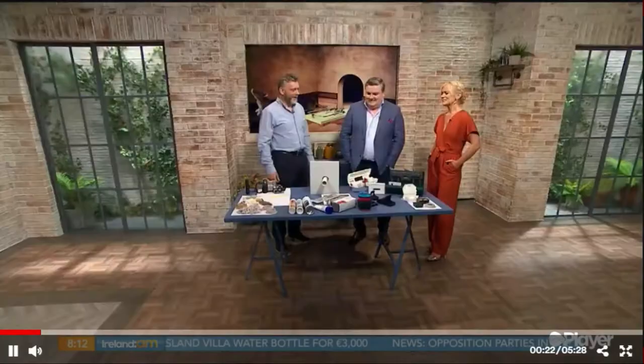Joining us now with all the answers is Dr. Colin Moore. Morning Colin! It's lovely to see you — did you bring any friends with you today? No furry friends? Only a skull.